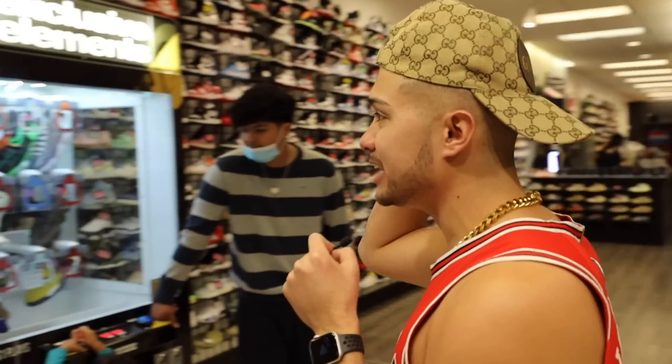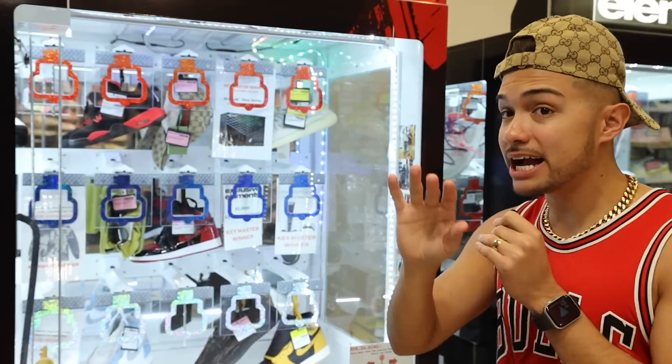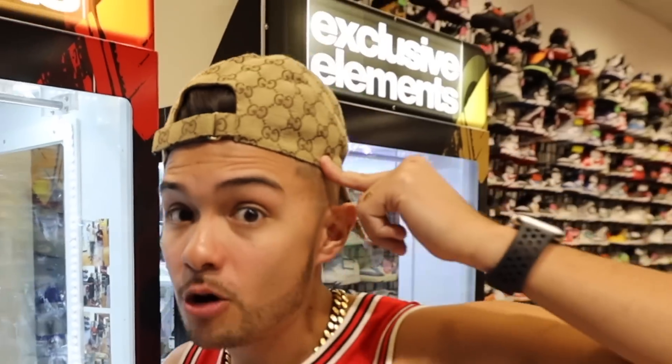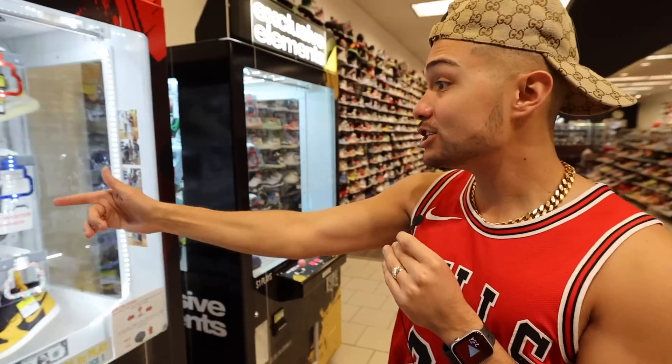Stepping right in, you got the Key Masters right here. In the Key Masters they got Gucci sunglasses, a Gucci hat — similar to the Gucci hat I'm wearing right now. This one goes for $600, Cactus Jack merch, a PS5, or store credit.